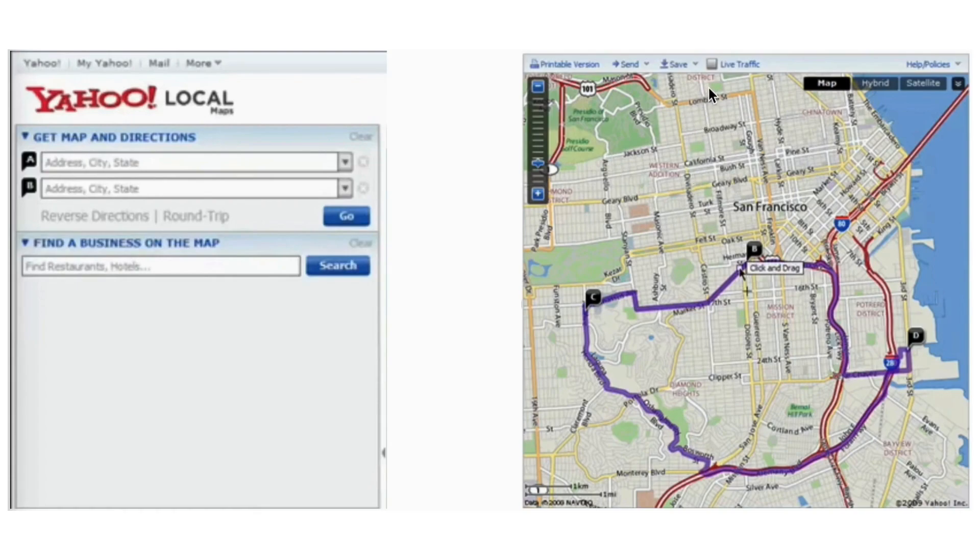Real-time traffic updates are another key feature. Yahoo Maps shows current traffic conditions and can suggest alternative routes to avoid delays, ensuring you reach your destination as efficiently as possible.